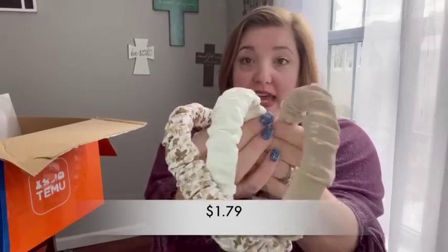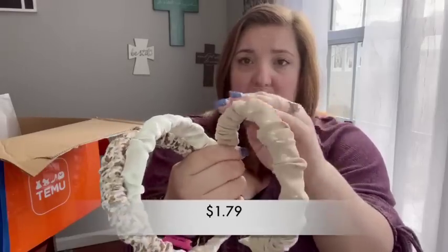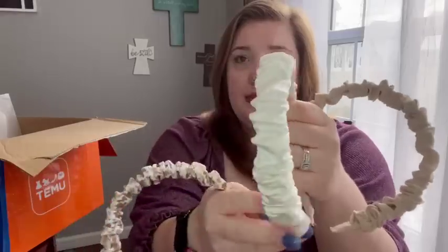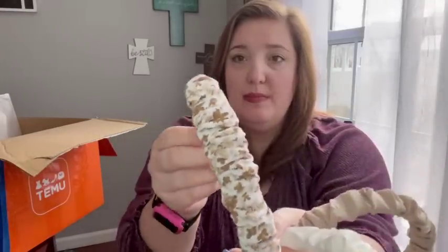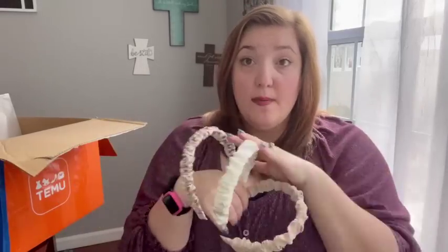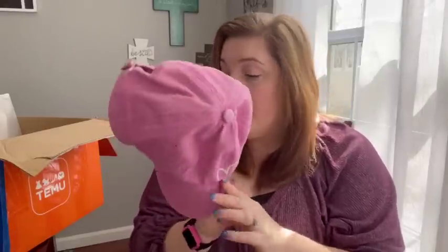Moving into fashion items — I got a three-pack of headbands in neutral colors: a champagne color with white polka dots, a cream satin, and a white one with a brown floral design. I thought these would be cute for myself or my daughter who's getting into headbands. I also got a cute pink hat with a little heart on it that you can put your ponytail through — something my daughter and I can share.